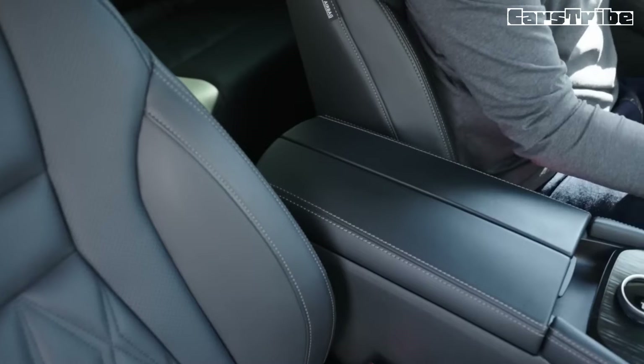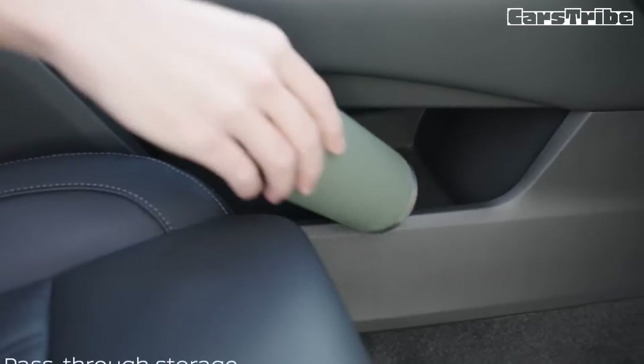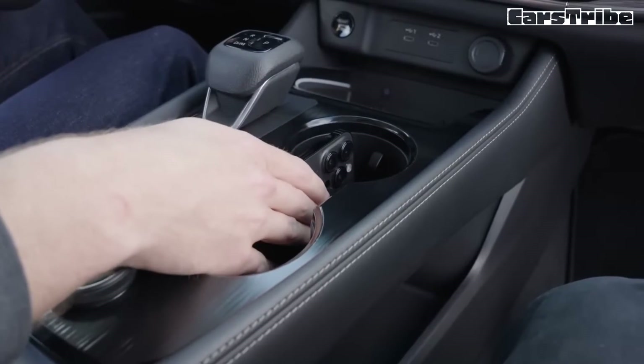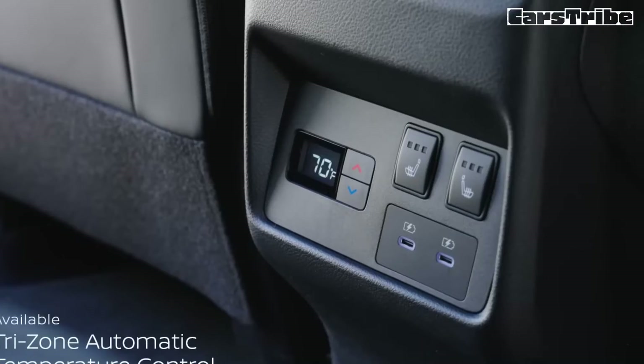Powered by a 201-horsepower turbocharged three-cylinder engine, the Rogue tries to balance peppy acceleration and prudent fuel economy. Unfortunately, the results are mixed, which isn't helped by the fact that the two-row ute is a complete bore to drive.